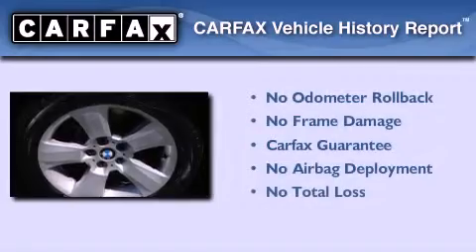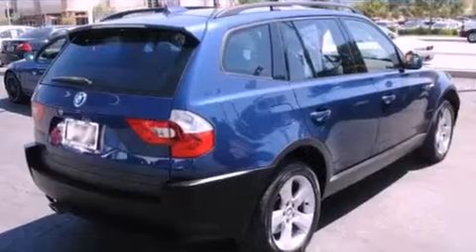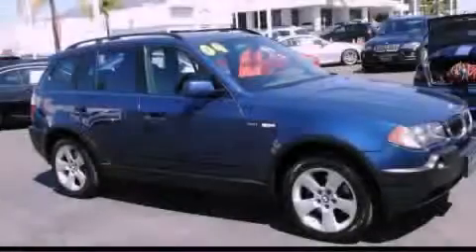Not to mention that this BMW qualifies for the Carfax buy-back guarantee. Contact us today and schedule your opportunity to see this vehicle in person.